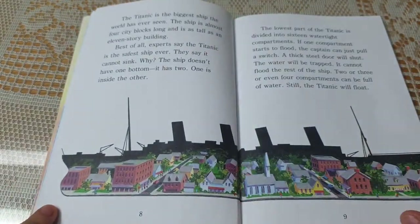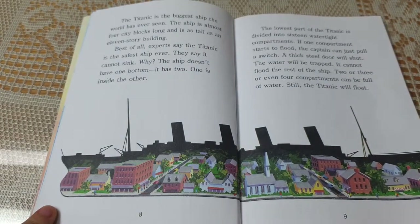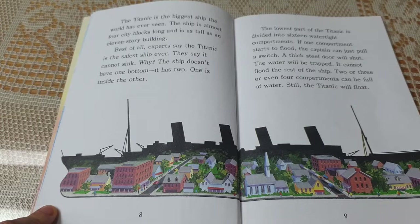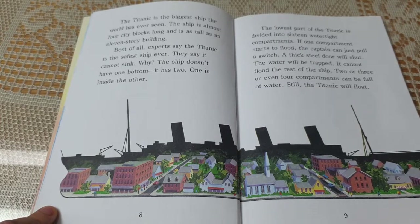The Titanic is the biggest ship the world has ever seen. The ship is almost four city blocks long and is as tall as an 11-story building. Best of all, experts say the Titanic is the safest ship ever. They say it cannot sink. Why? The ship doesn't have one bottom — it has two. One is inside the other.